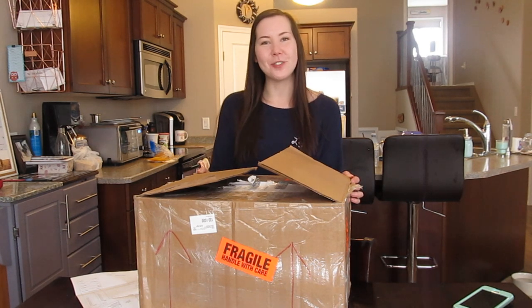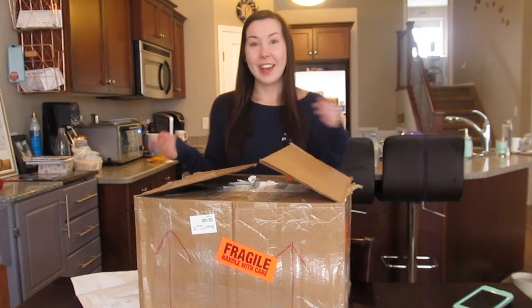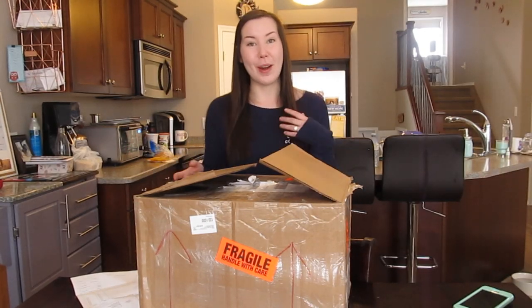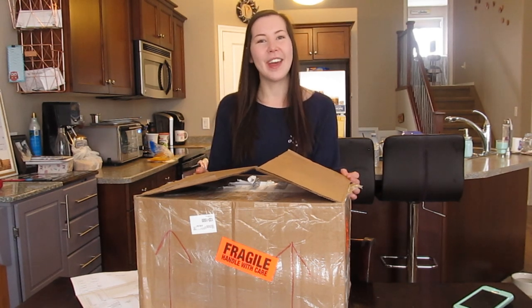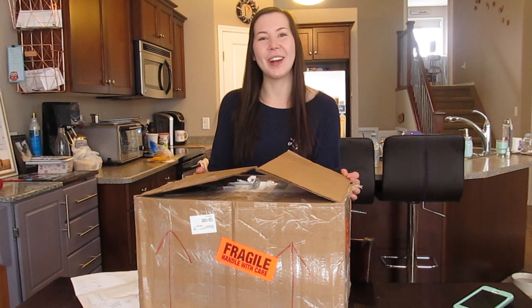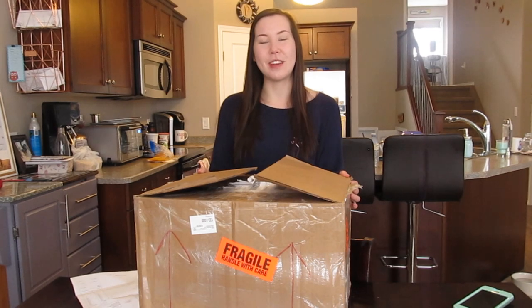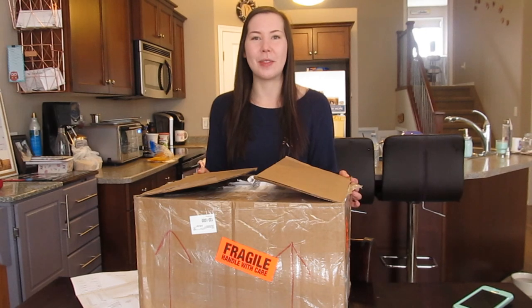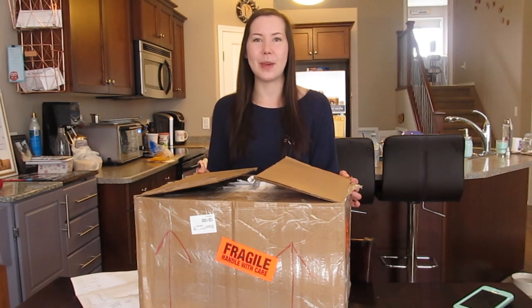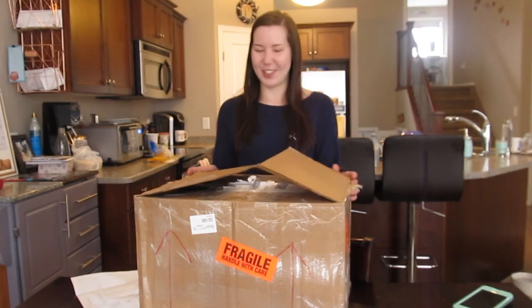You might be a groomer that's interested in Nature's Specialties and wondering what kind of startup kit you can put together for yourself, the products that I recommend. Or maybe you're a client of mine and you're just wondering how do I make your dog smell so good and what kind of shampoo am I using on your pet. Today I'm going to unbox my starter kit of Nature's Specialties and show you some of my favorite products. If you are a client and you're wanting to purchase something, just feel free to get in contact with me as there are smaller sizes that I can order for you.